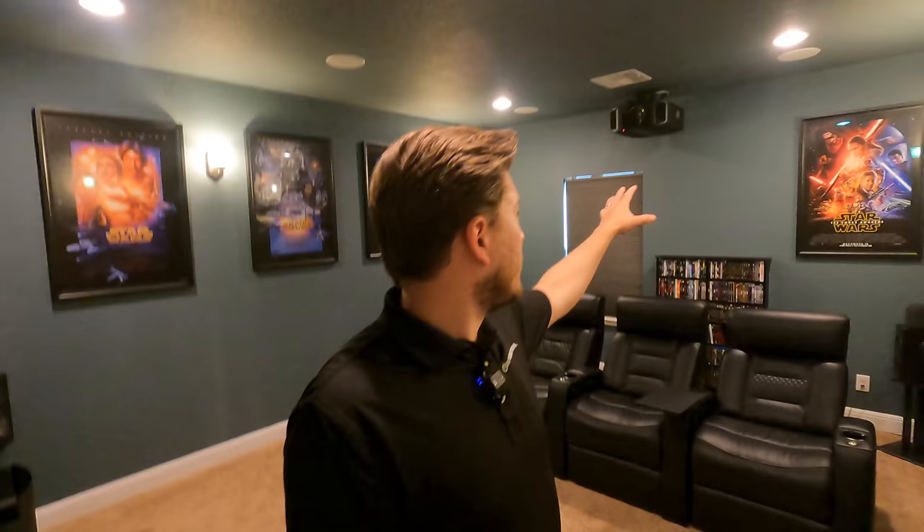Welcome back guys. I'm super excited to walk you through this theater. I'm going to show you through the whole space. Subscribe to the channel because we're going to do demos on this system, and I'm going to break out in micro videos some of the complexities of this advanced equipment. For example, what the Panamorph lens actually does in detail and what the Lumogen processor is doing and things like that.